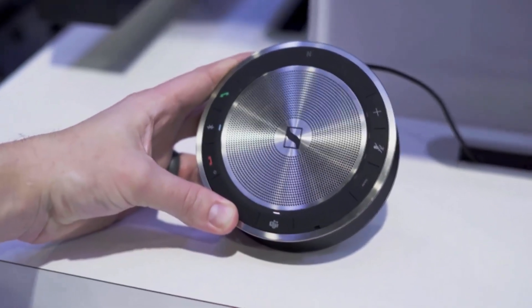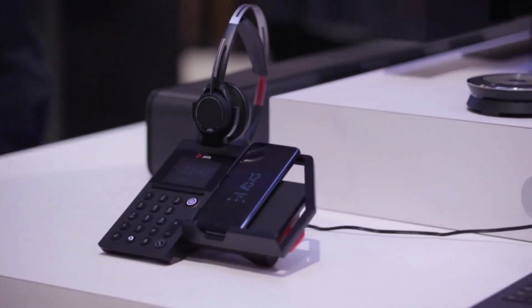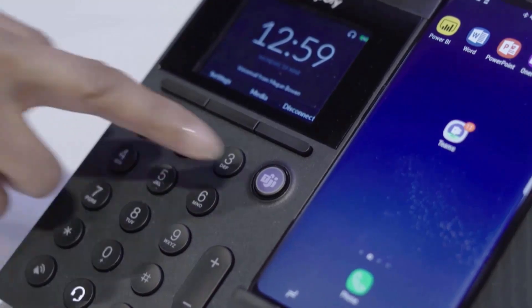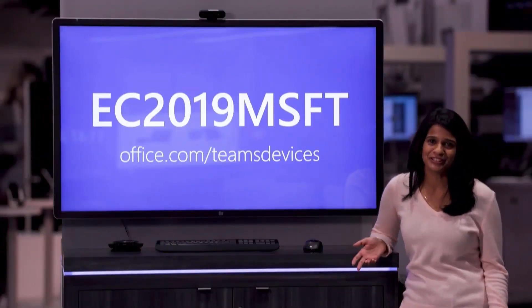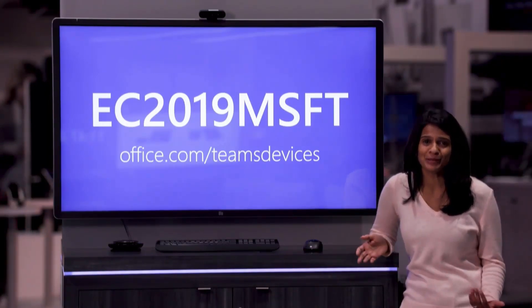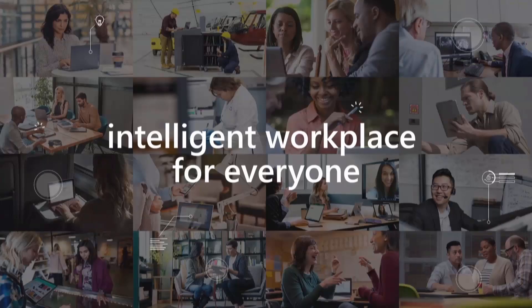Sennheiser, Yealink, and Jabra have new speakerphones with a dedicated Teams button so you can take key actions in Teams with just one touch. Poly offers a mobile station that wirelessly charges your mobile phone and delivers a great Teams meeting and calling experience when paired with your device. Don't forget to check out the latest headsets — like these fully wireless earbuds from Jabra that sound great even on the go. All the devices shown today are available on our brand new devices marketplace where you can get up to 40% off.